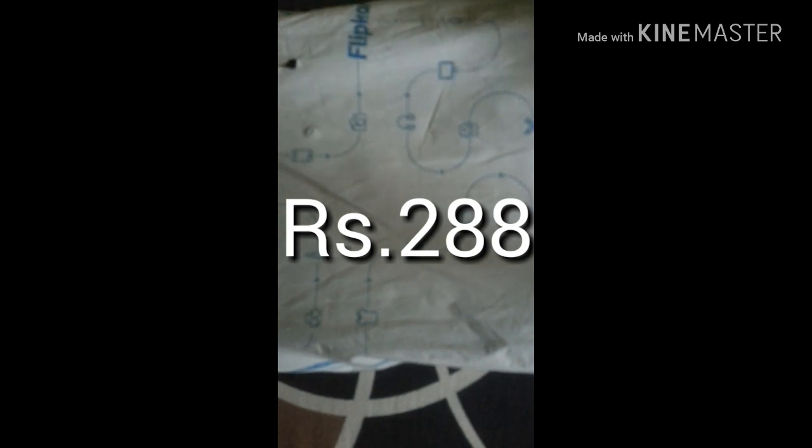I have ordered this book from Flipkart and it cost me rupees 288. It was originally 700 to 800, but I got a huge discount — 288. The packing is nice, now let's open it.